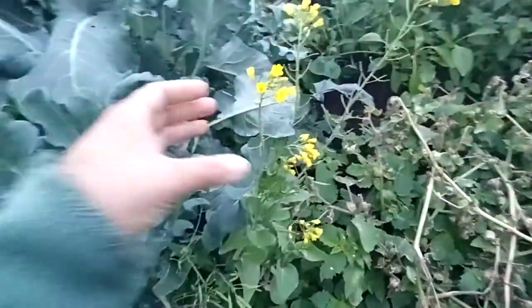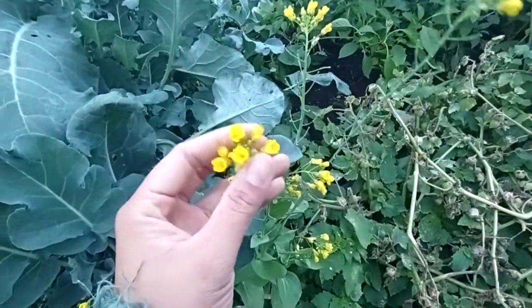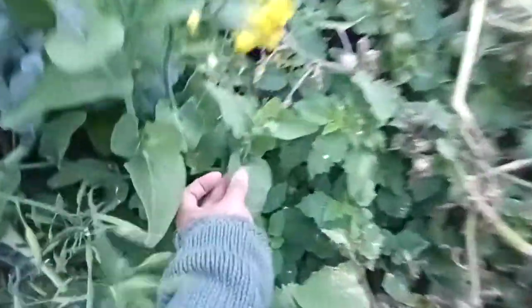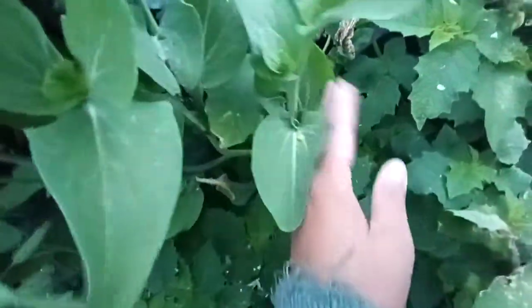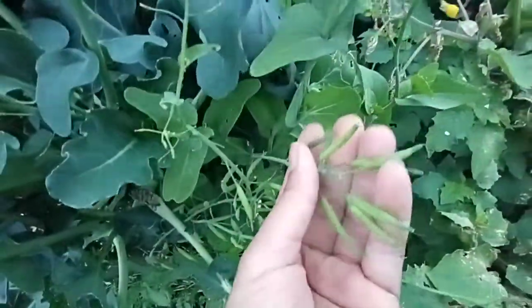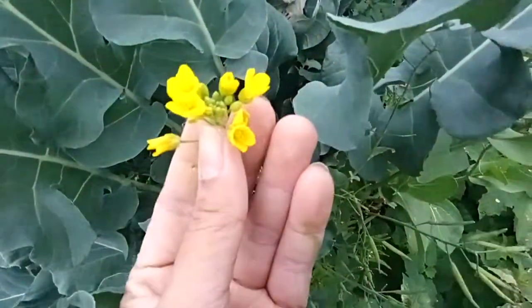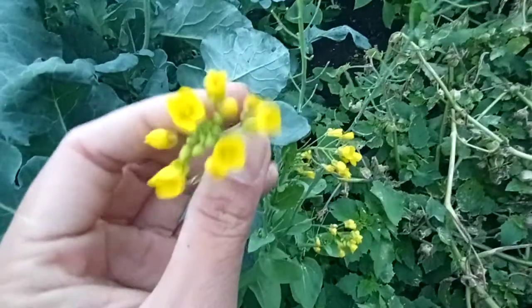For those who did not see what the flower of bok choy looks like — this is the flower of bok choy. You can see the leaves of bok choy, and it is flowering now. This is its flower: a very beautiful bright yellow flower.